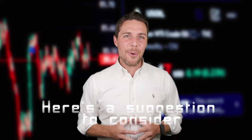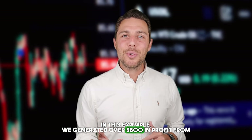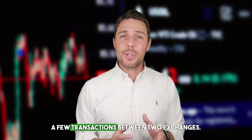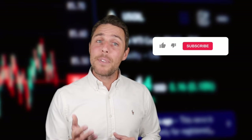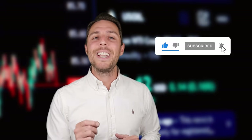Here's a suggestion to consider: you can increase the starting amount for each trade and repeat the process to potentially achieve larger profits. In this example, we generated over $800 in profit from a few transactions between two exchanges. Consider trying this approach to see if it aligns with your trading goals. To stay updated on future uploads, you can subscribe to the channel, like the video, and enable notifications.